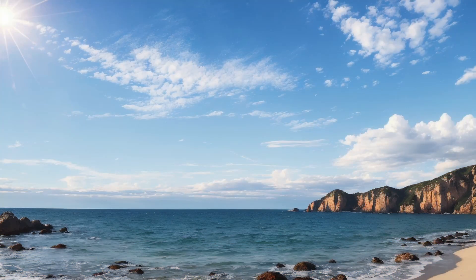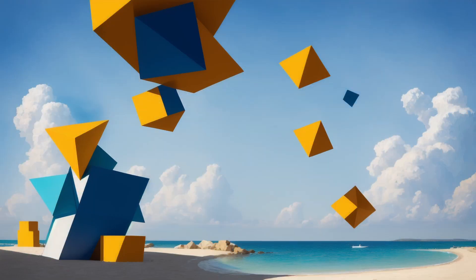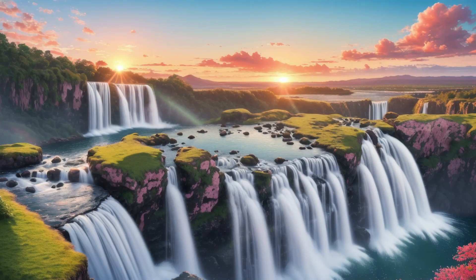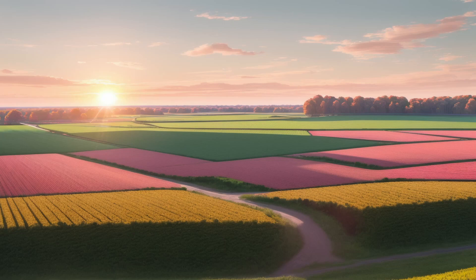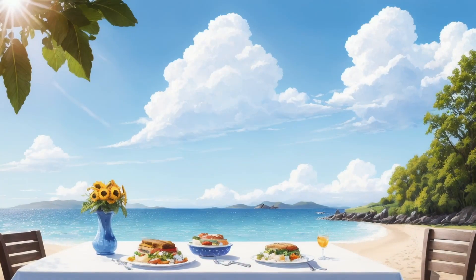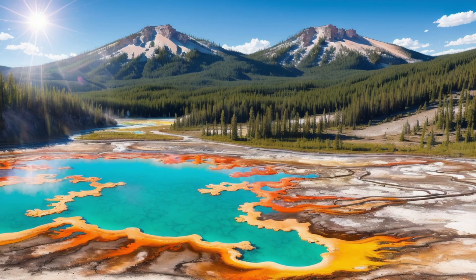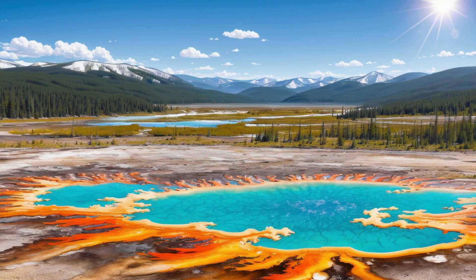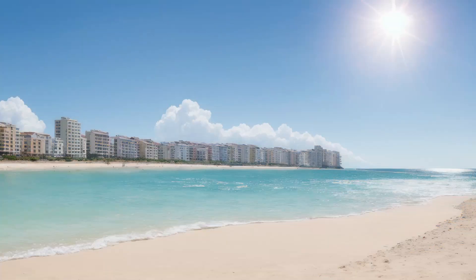Why isn't the sky blue all the time? Great question. During sunrise and sunset, the sky takes on breathtaking shades of red, orange, and pink. This happens because as the sun gets lower in the sky, its light has to pass through a thicker layer of the atmosphere. This increased thickness scatters more of the shorter wavelengths, allowing the longer wavelengths in orange and pink to dominate the sky's color palette, creating those stunning twilight hues.